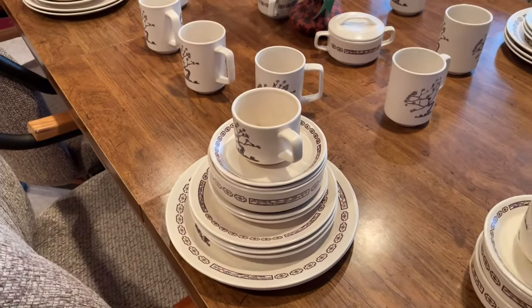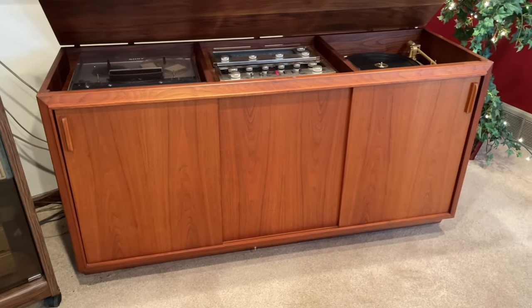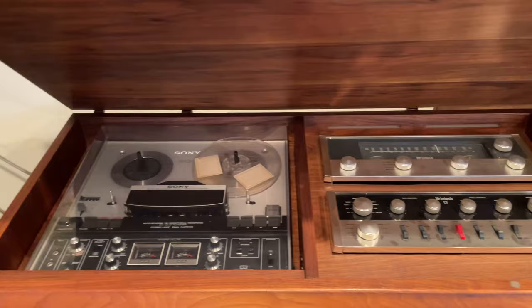Gracie's pick of the peak: the magnificent mid-century Barzilet console stereo — and it works.